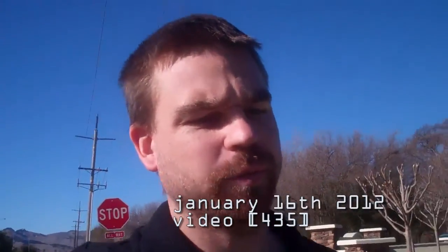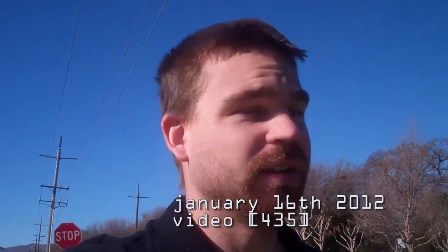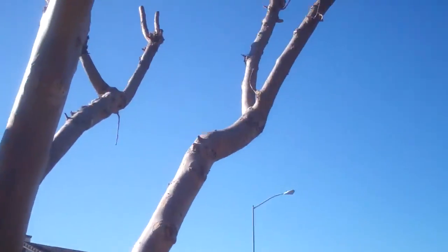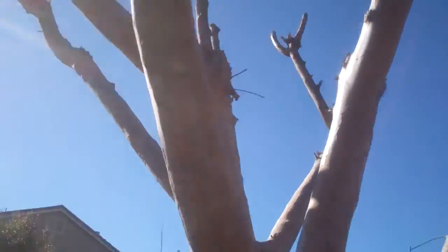Somebody posted a log to one of my hides and said that it's a lot easier to find, and it seems like that would be true. It's one of these trees — I don't remember which one exactly. They pretty much trimmed all the trees back.